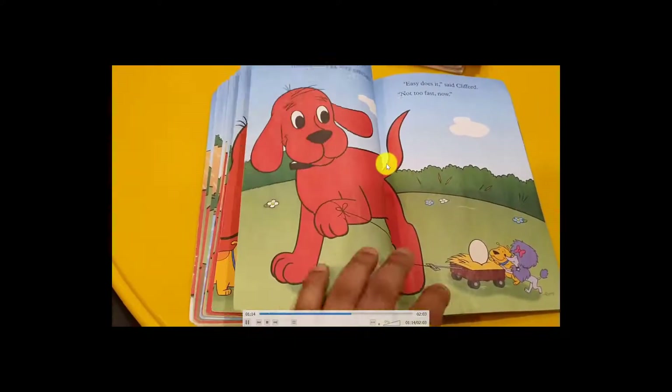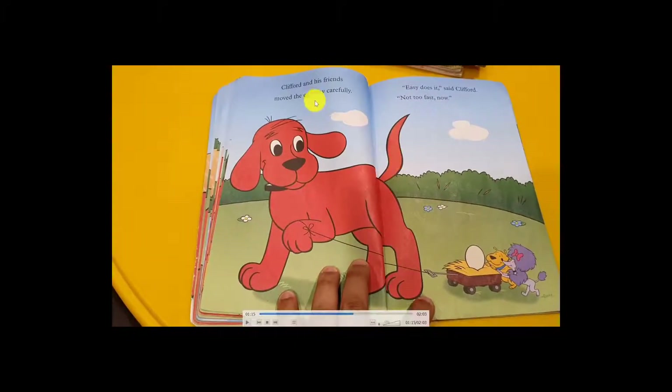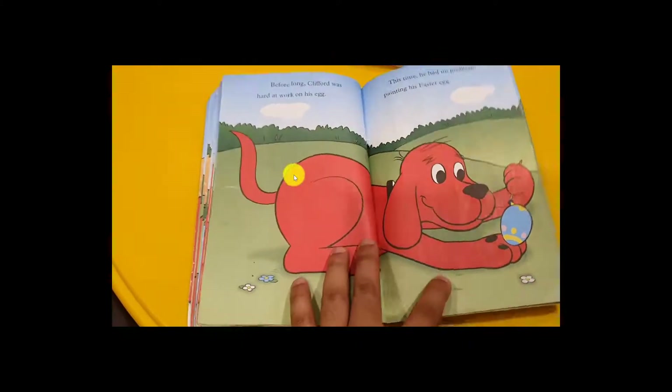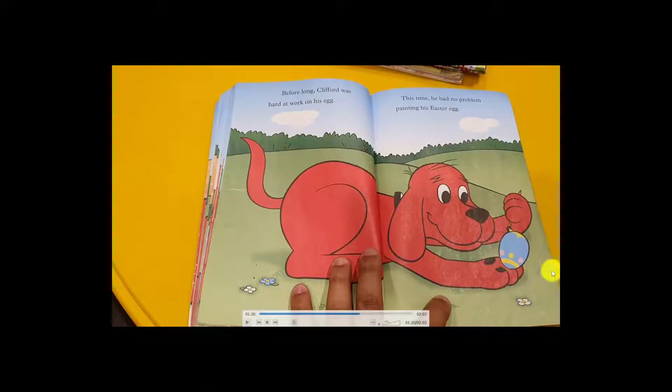So Clifford took the egg. Clifford and his friend moved the egg very carefully. 'Easy does it,' said Clifford. 'Not so fast — slowly!' They were all happy to bring the egg to the painting place, and Clifford started painting with blue, yellow, and pink. Before long, Clifford was hard at work on his Easter egg.